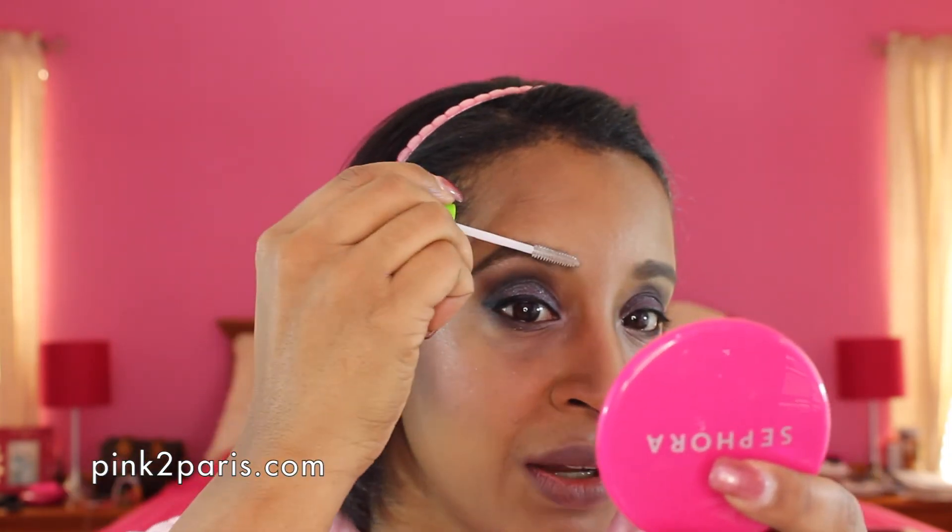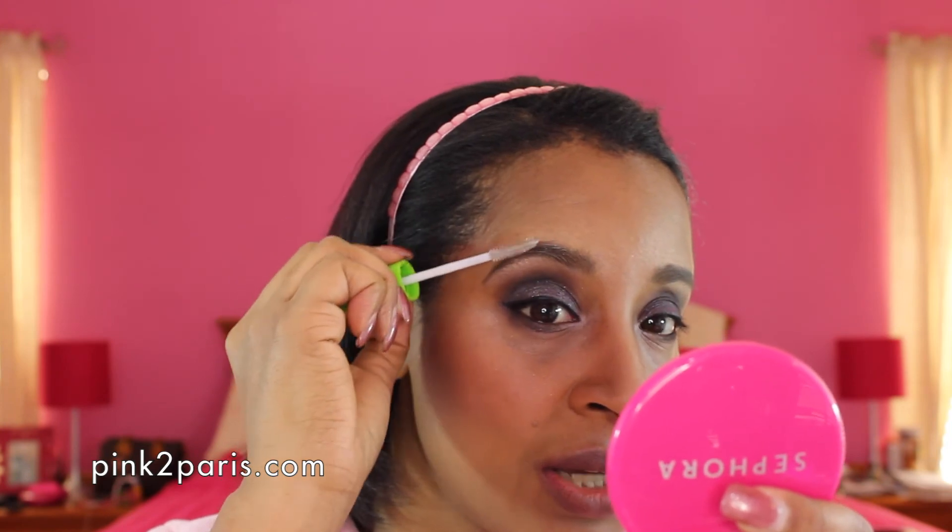I'm going to set my brows with Great Lash Clear Mascara by Maybelline — my brows don't move a lot but I like to make sure they stay in place and the color really gets blended. Just an extra step, not necessary, but I love using products. So that's all nice and set and pretty, and my eyeliner is most likely dry by now, so I'm going to put on my eyelashes.